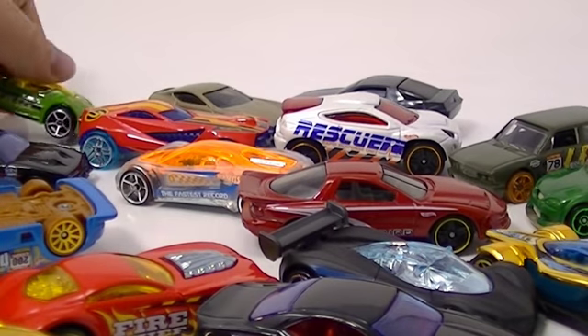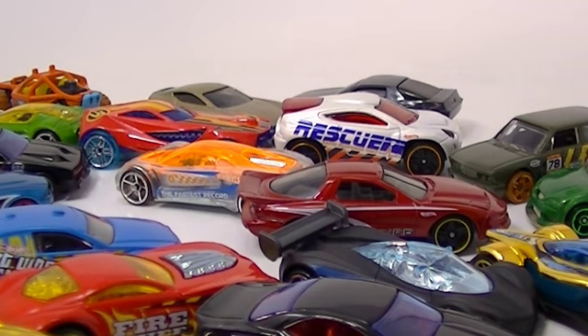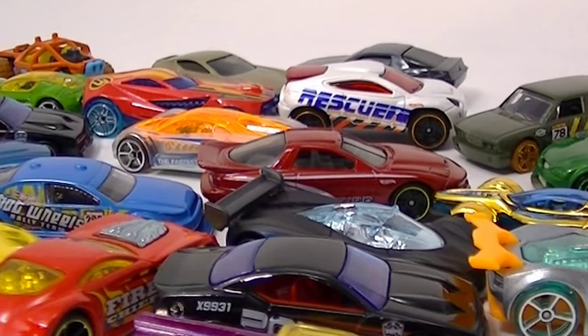Andrew has his own pack here and I'm going to quickly open his up and show you two of the cars he has. He has these two cars too - we'll take a look at those.